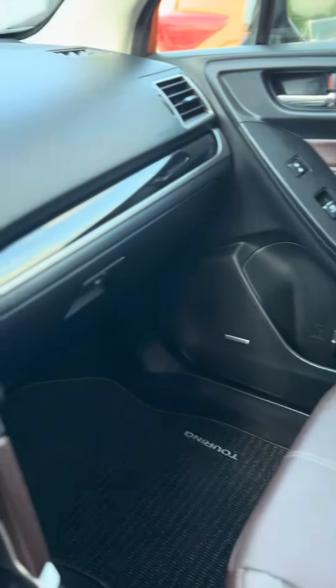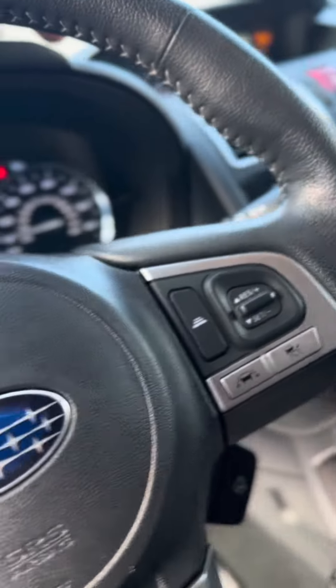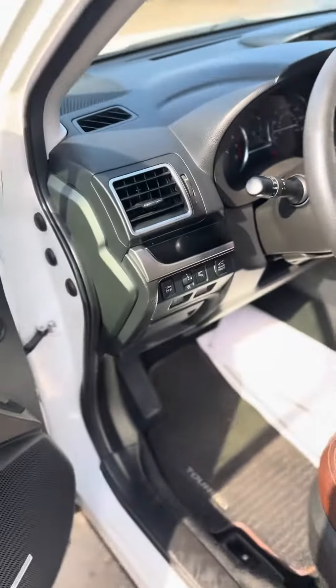There's the upgraded sound system, you have built-in navigation, even a heated steering wheel. It's only 57,888 miles on it.